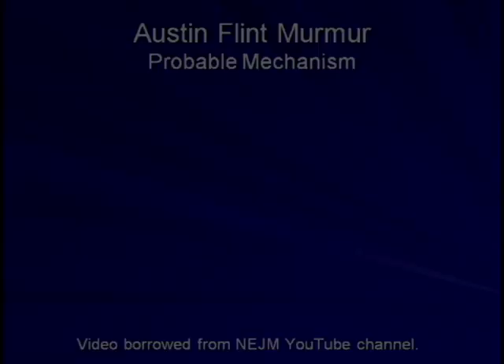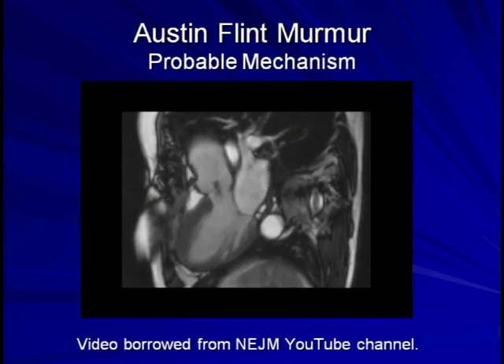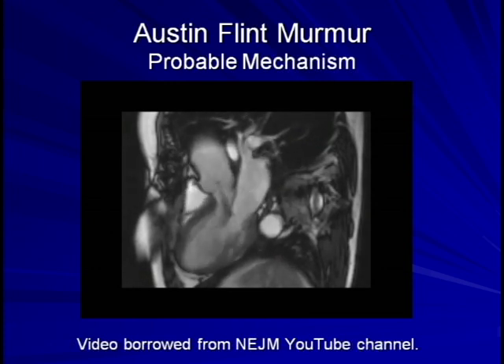Here is a cardiac MRI in which the regurgitant jet from the aortic valve appears to inhibit the full opening of the anterior leaflet of the mitral valve, creating a functional mitral stenosis. Here is the same MRI slowed down to one-third the prior speed. I would like to note that there are several competing alternative theories regarding the origin of the Austin-Flint murmur, including vibrations of the anterior leaflet of the mitral valve even in the absence of functional stenosis per se. There is reasonable evidence that formation of this murmur may invoke a complex combination of related pathophysiologic processes that could not have been envisioned by Dr. Flint.